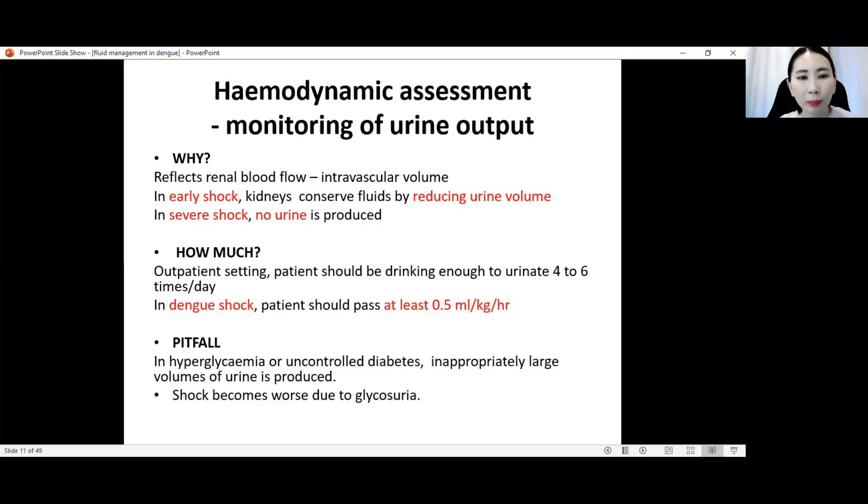There is a pitfall: we cannot take urine output as the sole indicator of intravascular volume adequacy. In hyperglycemia or uncontrolled diabetes, inappropriately large volumes of urine are produced — polyuria in diabetes. We might be fooled into thinking the patient is passing enough urine when in fact they are still in shock. This glycosuria and polyuria will worsen shock.